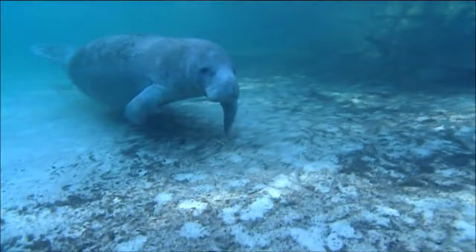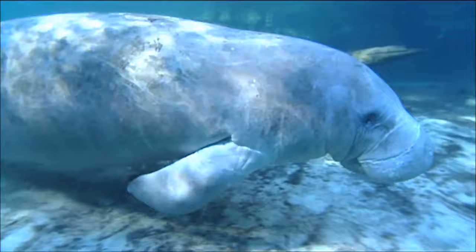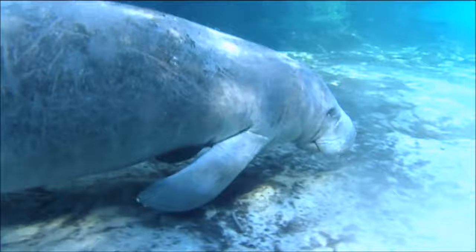Manatees, also known as sea cows, are large, slow-moving animals that live in the rivers and marshy coastal areas of West Africa, the Amazon, the Caribbean Sea, and the Gulf of Mexico.